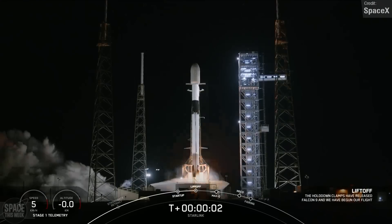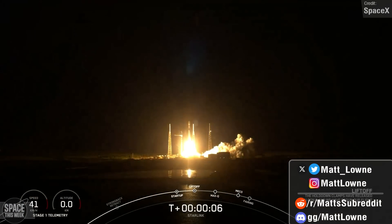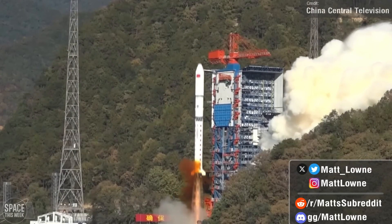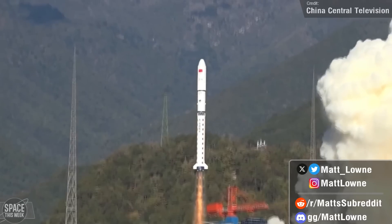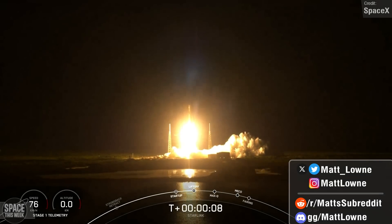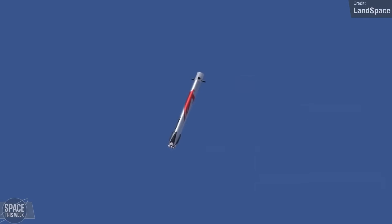Welcome back everyone to another episode of Space This Week. Every Monday I make these updates to keep you in the loop about all things SpaceX Starship development, launches from around the globe, and all other stories I think are interesting. We've got loads to talk about once again today: a bunch of launches from China, two Starlink launches, and of course the obligatory Starship updates, and much more. Let's jump right into things.